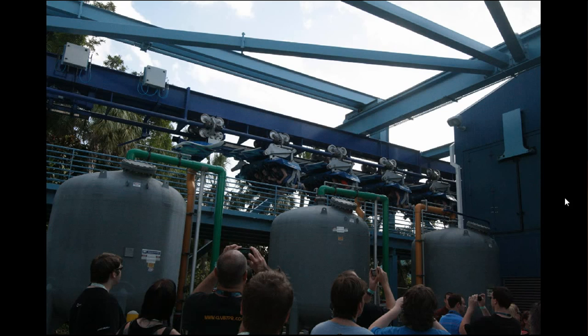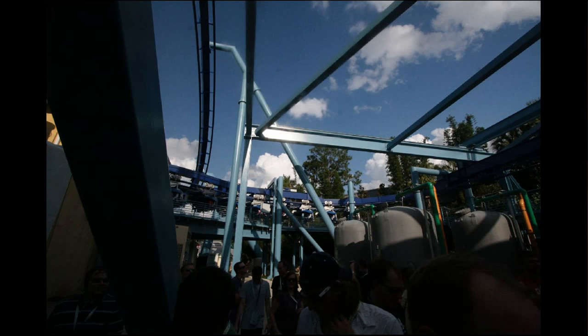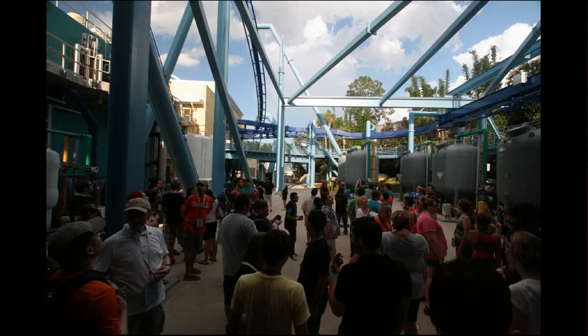You can see folks taking pictures of the riders coming in for the end of their ride. This is that last final loop right before they go back into the station. We had about 60 to 70 people turn out at this particular event.